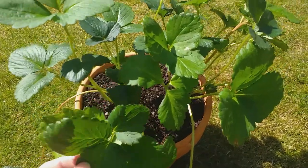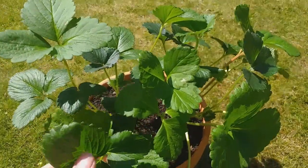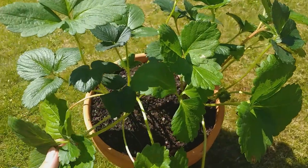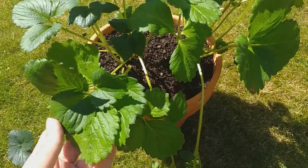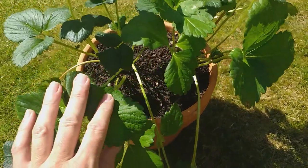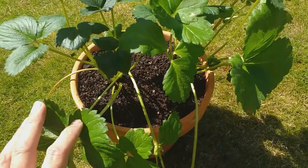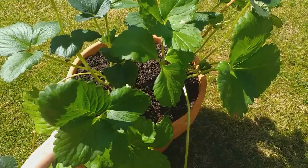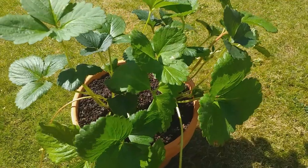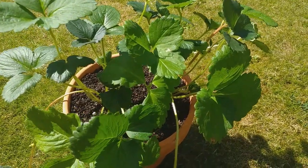Strawberries are probably the easiest of all the summer fruits to grow, as well as being the most popular. They are very undemanding plants and they lend themselves very well to container growing, which is why I've got these two plants growing in this pot. You can grow them in raised beds, in containers, even in hanging baskets, as well as growing them in the open ground.